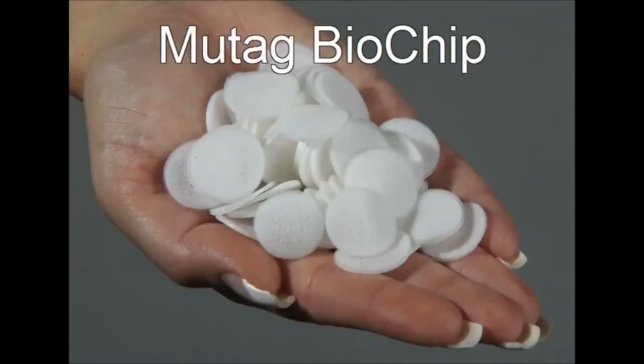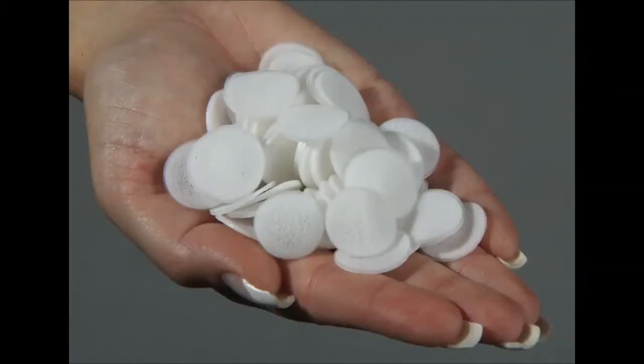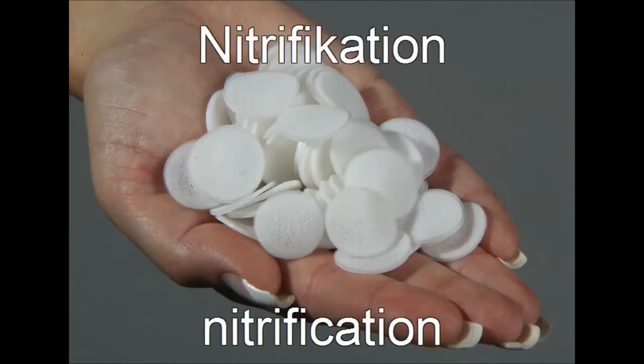The following clip shows the high-performance MBBR carrier Mutag Biochip operated in a nitrification tank of a municipal sewage treatment plant.